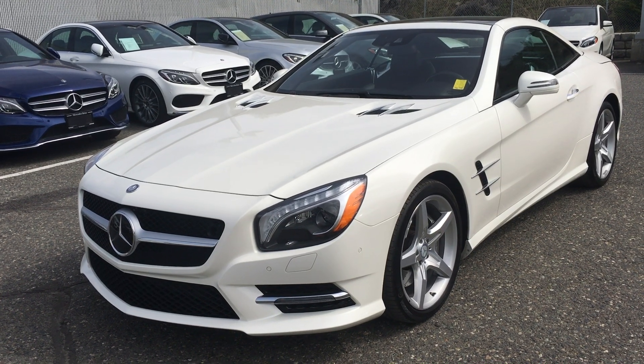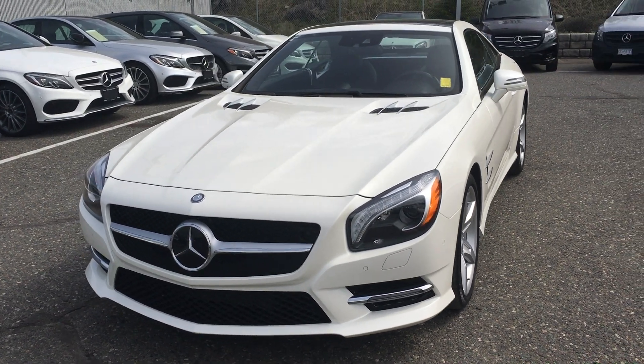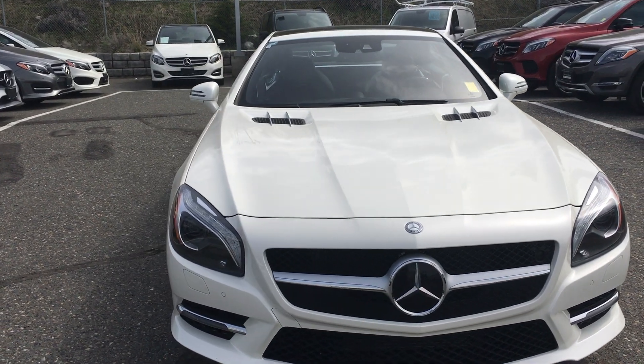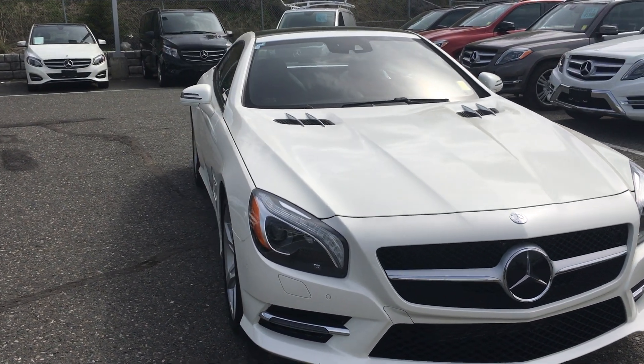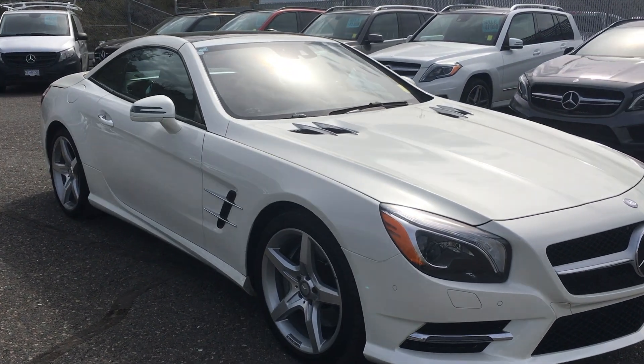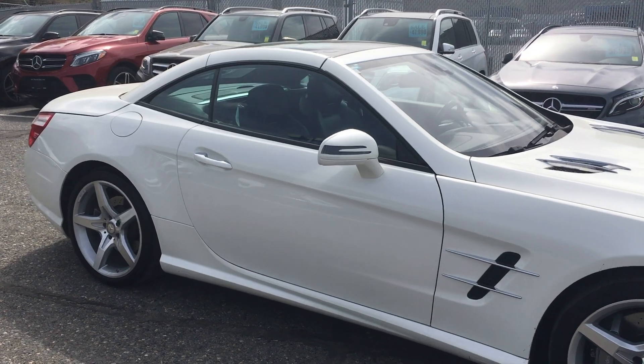Hello everyone, Blake here at Mercedes-Benz Kamloops, located at 695 C Laval Crescent. Today we're taking a look at our 2015 Mercedes-Benz SL 550 Roadster. It's equipped with diamond white exterior paint, it's an accident-free vehicle, and was brought into our inventory to offer our customers a great deal in a certified pre-owned sports car for the summertime.